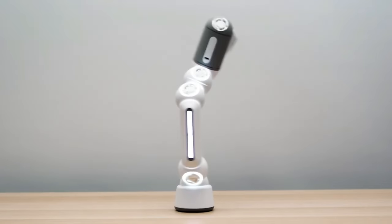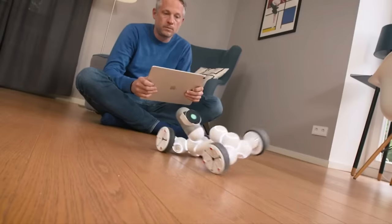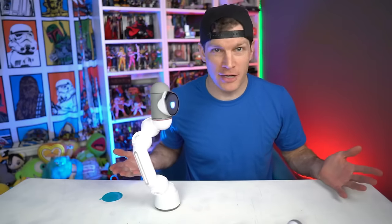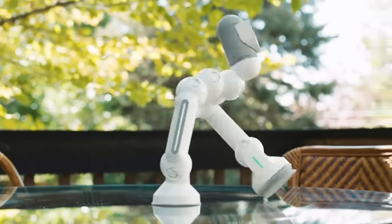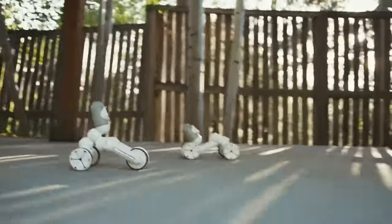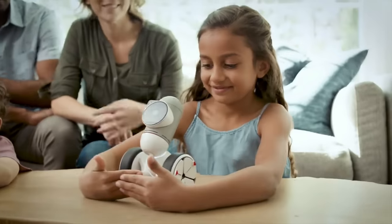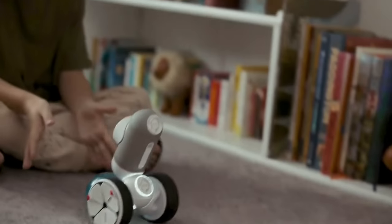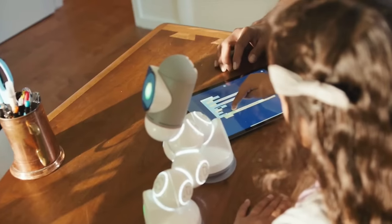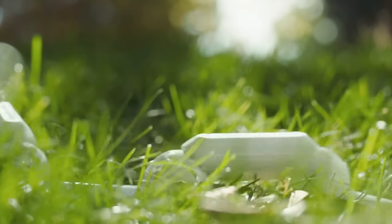The ClickBot can be configured in countless ways to suit your needs. Need a drone? A rover? A humanoid? The ClickBot can do it all and more. Its advanced AI and programming tools make it easy to create custom behaviors and movements. The ClickBot isn't just for techies and DIYers — its innovative app interface makes it easy for anyone to control and program, while its durable design ensures it can stand up to even the most enthusiastic play. With its open-source platform, the ClickBot is constantly evolving, meaning there's always something new to learn and experiment with.